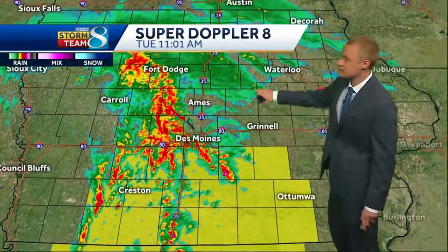None of these other storms are severe. You just see a lot of messiness, a lot of rain, a lot of lightning and thunder stretching up through the middle of the state right now. That's kind of the status of things.